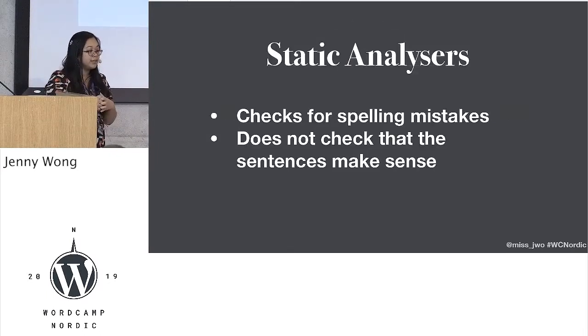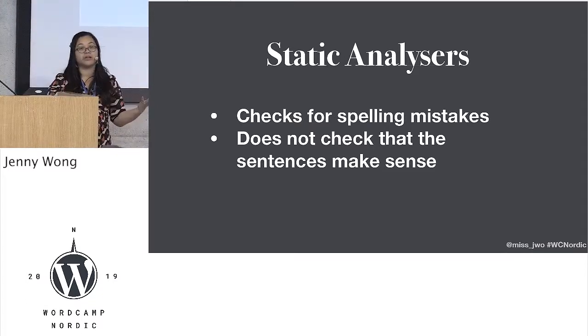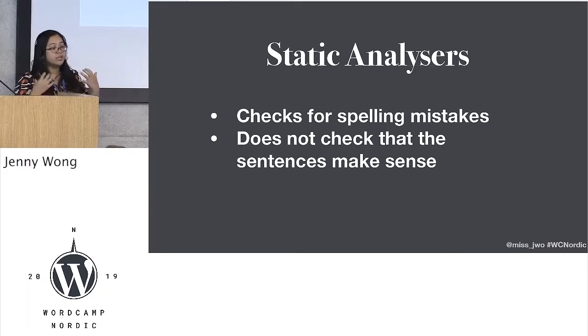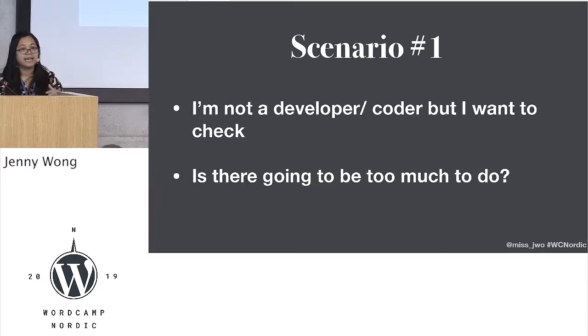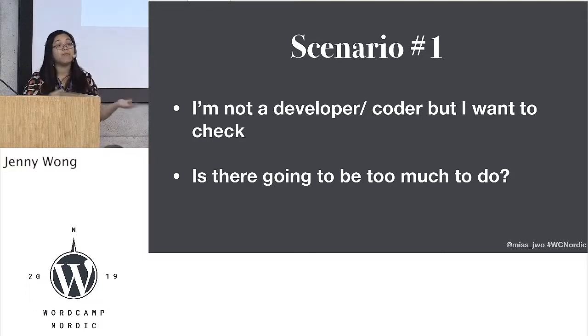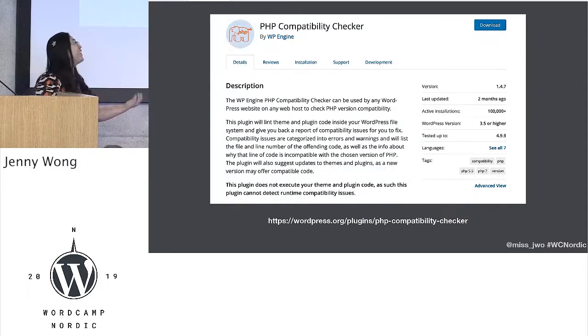There's a tool for it. There's a tool called Static Analyzers in the tech world, and basically they're spell checkers. They check for your spelling mistakes in your code and they'll check against different versions of PHP. But they do not check that this code makes sense, so the sentence might be gibberish and it will pass. If you're not a developer but you want to see whether your website can be running on a later version of PHP, there's a plugin for it. The lovely people at WP Engine made a plugin called PHP Compatibility Checker.